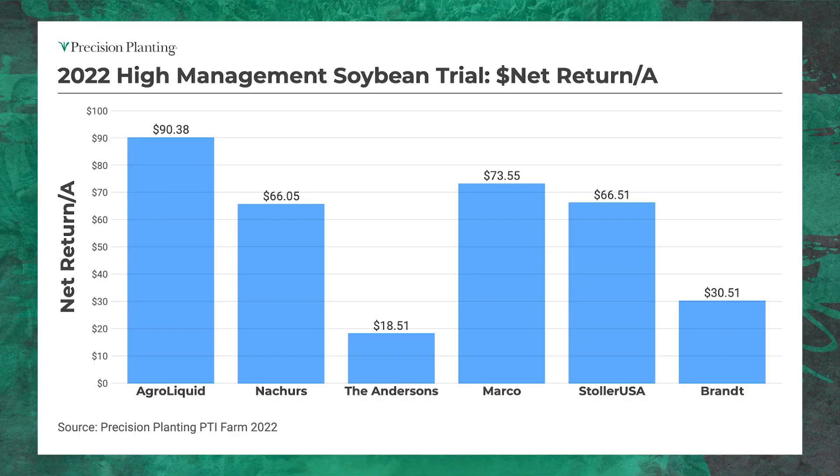The overall net return of all the programs — all of them made me money on a per acre basis, obviously some more than others. I get asked: Jason, you're trying to grow high yielding soybeans, but are you making more money than someone growing 50 or 60 bushel soybeans in a lower management program? My answer is yes. AgriLiquid was the highest at that $90 per acre range. I think this is a pretty simple program, and I want to add Conceal to it to help drive yield a little higher.